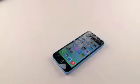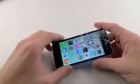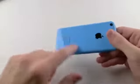What is up guys, TechRacks here. So right here I have the iPhone 5C. As you guys can see, this is the dropped and knife-scratched iPhone 5C.